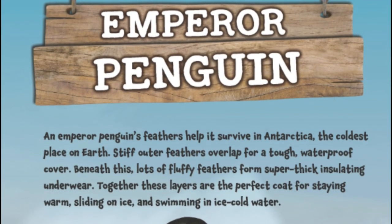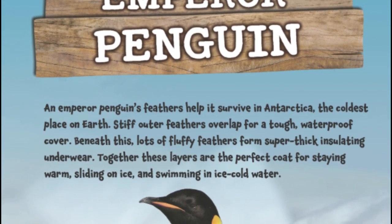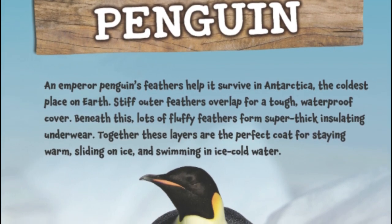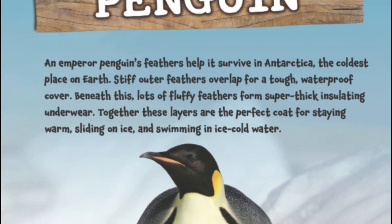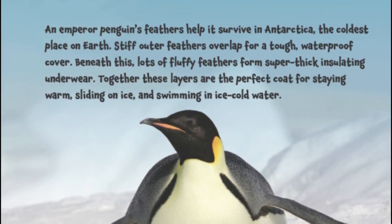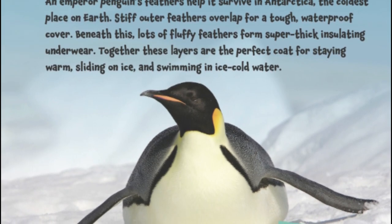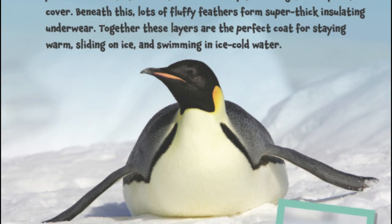Emperor Penguins. An emperor penguin's feathers help it survive in Antarctica, the coldest place on Earth. Stiff outer feathers overlap for a tough, waterproof cover. Beneath this, lots of fluffy feathers form a super thick, insulating underlayer. Together, these layers are the perfect coat for staying warm, sliding on ice, and swimming in ice-cold water.